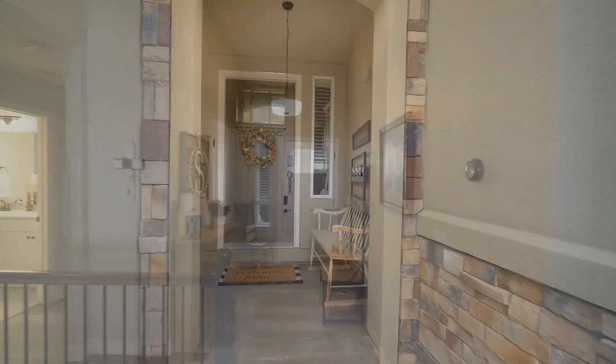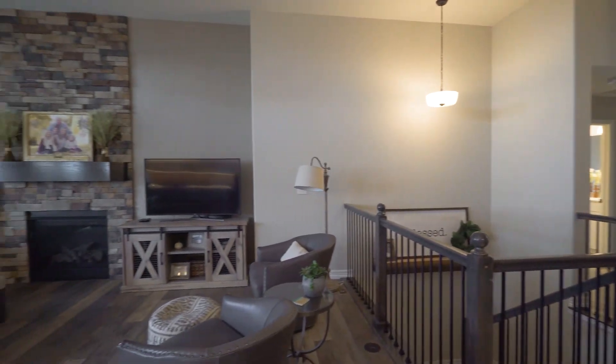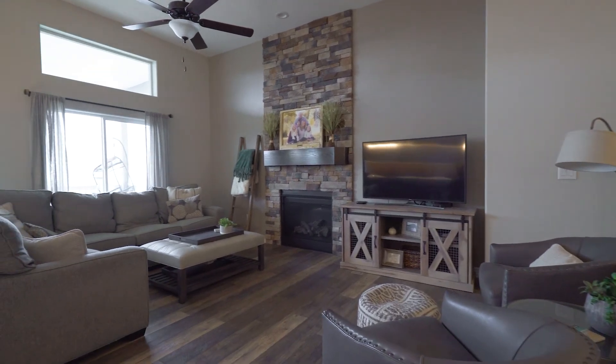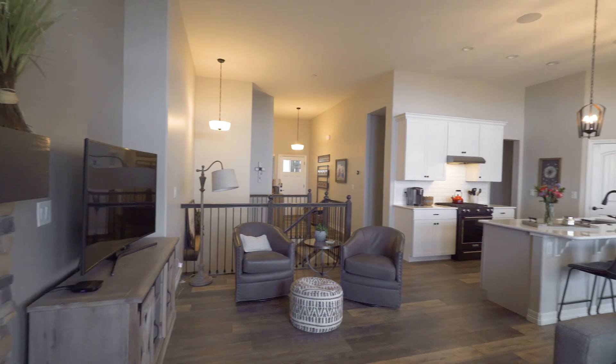Enter through the covered porch into the great room with custom plank wood floors throughout the main level. There's a fabulous stone fireplace in the great room.